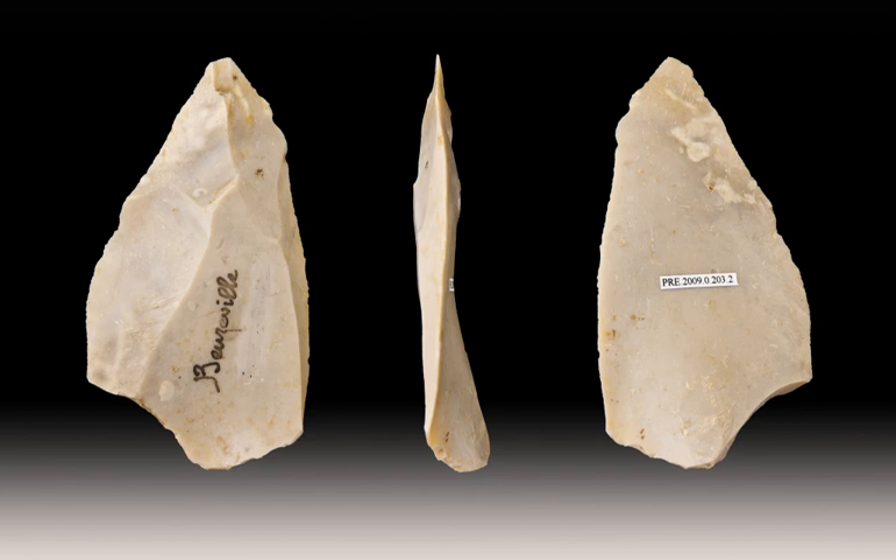The fracture plane for removing primary products is sub-parallel to the plane of intersection of the two surfaces, and the striking platform size and shape is adjusted to allow removal of flakes parallel to this plane, usually through retouch or faceting.